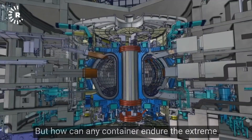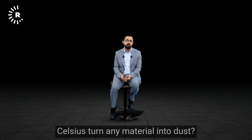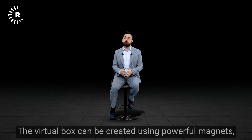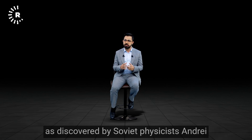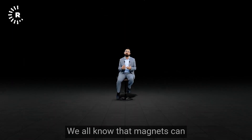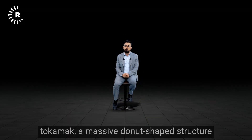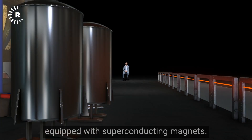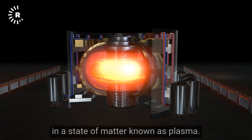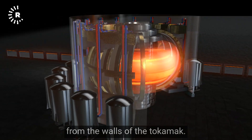How can any container endure the extreme heat needed to enable nuclear fusion? Wouldn't millions of degrees Celsius turn any material into dust? There is no material box — you have to have a virtual box. The virtual box can be created using powerful magnets, as discovered by Soviet physicists Andrei Sakharov and Igor Tamm in the 1950s. These scientists called such a device a tokamak — a massive donut-shaped structure equipped with superconducting magnets to trap the fusion reaction, which exists in a state of matter known as plasma. Think of plasma as a fiery soup of charged particles; the magnets keep the plasma away from the walls of the tokamak.